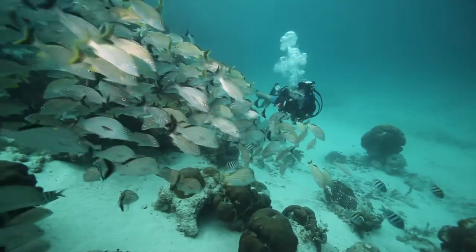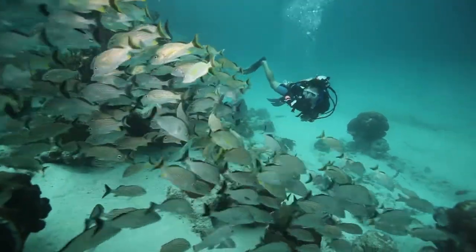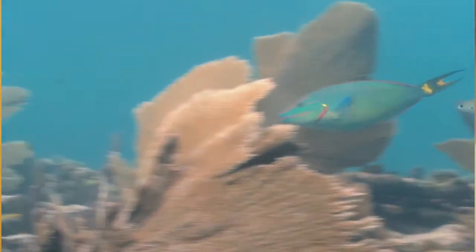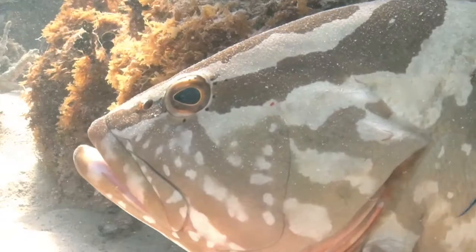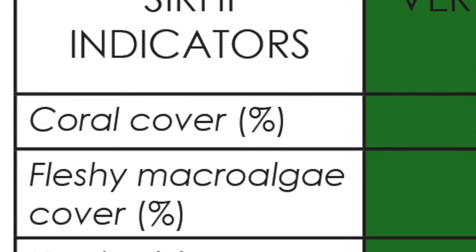Then we look to the fish for our other two indicators. One is looking at the main families of herbivores — that's parrotfish and the doctorfish. And then we look at commercial species, the snappers and groupers. Those are the four indicators of reef health that we monitor over time.